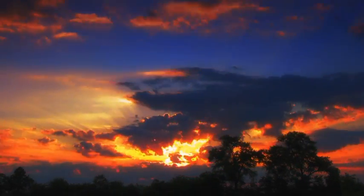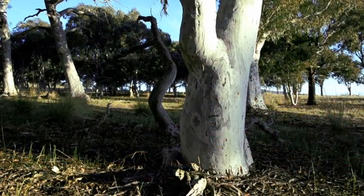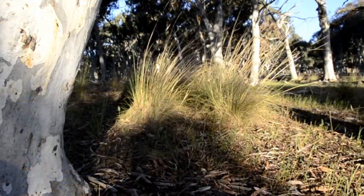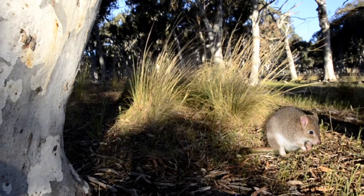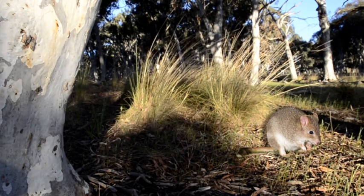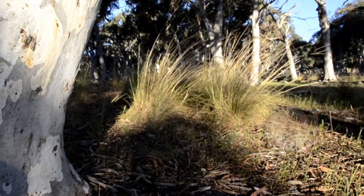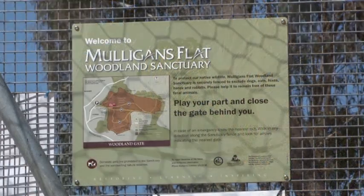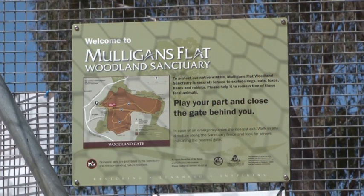If you'd been looking out at dusk across the Canberra woodlands and plains in the 1800s, you might have seen a small rabbit-sized kangaroo starting its nocturnal activities — the Eastern Bettong. Today, it's a different story. They're now extinct from the Australian mainland, but that is all about to change, as a result of an ambitious project to bring the bettong back to the ACT.